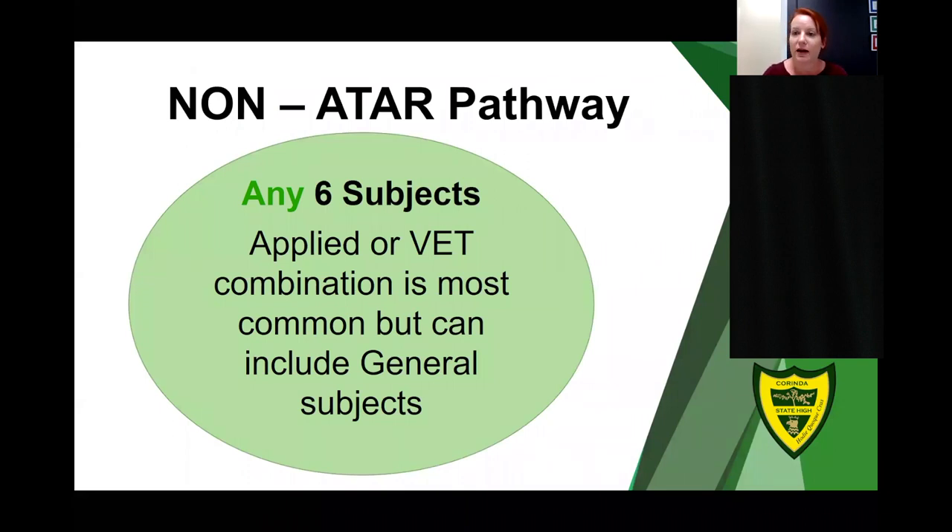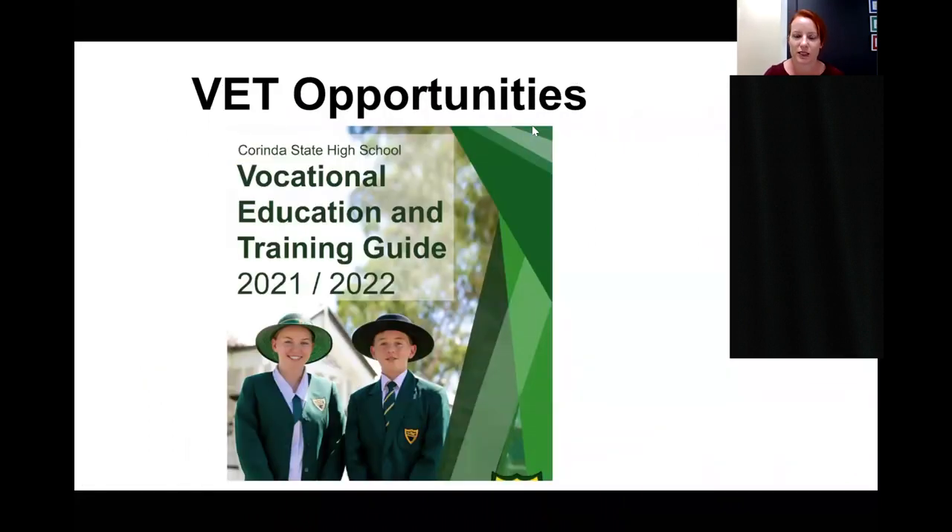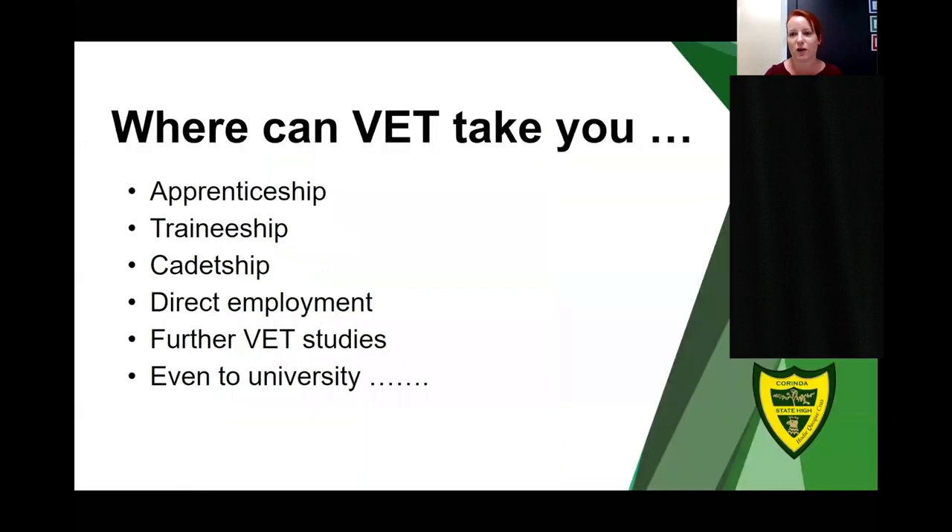The non-ATAR pathway is also a viable option at Corinda State High School. On this pathway students will study any six subjects — generally applied or VET combinations, though they can include some general subjects. Our VET opportunities are outlined in the subject selection handbook. There are a number of VET outcomes available: students can enter into apprenticeships, traineeships, cadetships, direct employment, further studies, and even university.